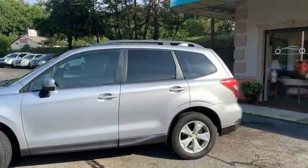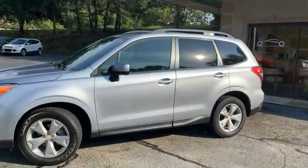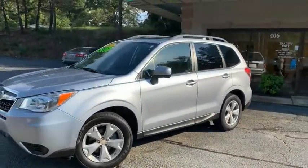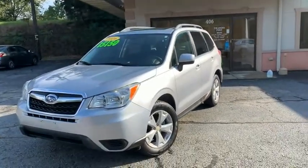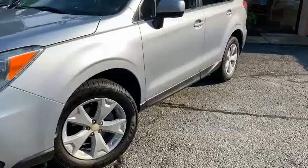This gets 32 miles per gallon highway and 24 miles per gallon city. You can check us out online at TradingPostCars.com — click on Get Approved Now. We have financing for all types of credit.